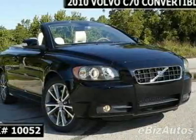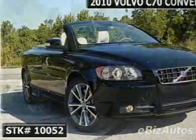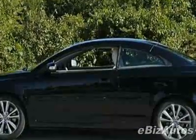Come take a look at this new 2010 Volvo C70 T5. For your protection, this vehicle has a full factory warranty.